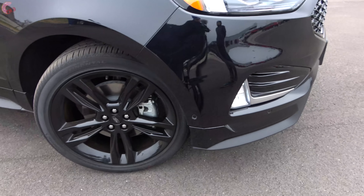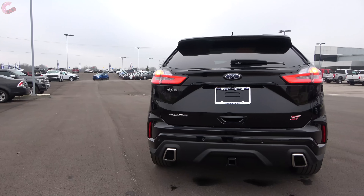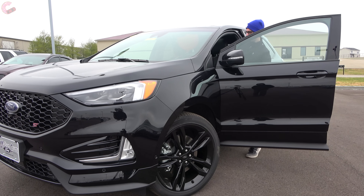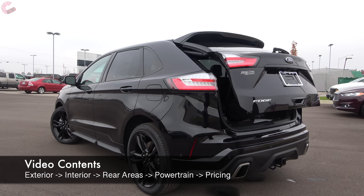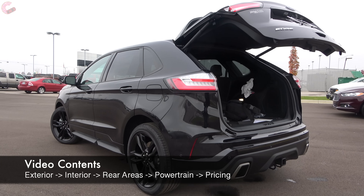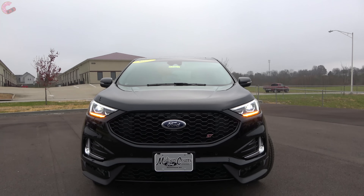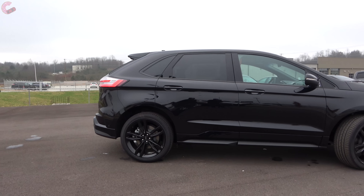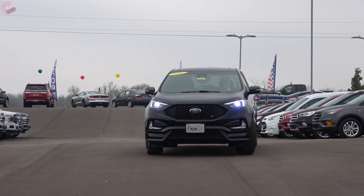Thank you for joining us. Good morning, everyone. Mid-sized two-row crossovers over the past decade have started to die off, until it was basically just the Edge and Murano left. However, starting in 2019, this segment is experiencing a rebirth. Both Chevy and Honda have new entries due out early next year, which is why Ford took the time to fortify its leadership in the segment with an extensive refresh for 2019. What we have with us today is the brand new sport model,